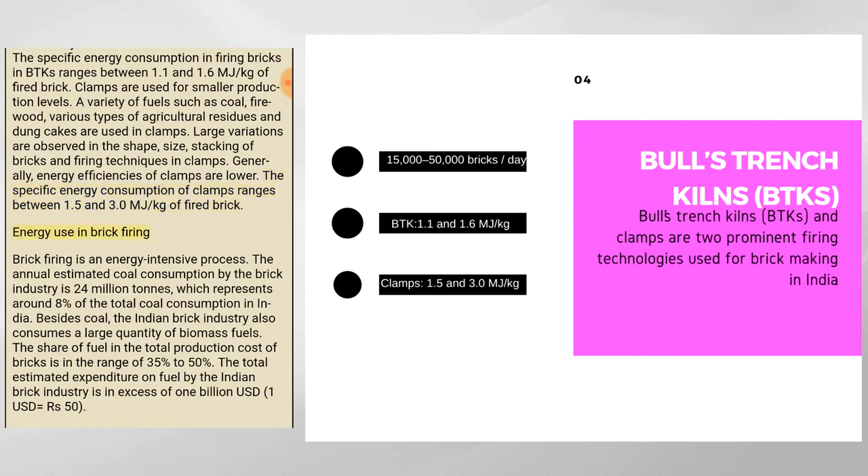Brick firing is an energy-intensive process. The annual estimated coal consumption by the brick industry is 24 million tons, which represents around 8% of the total coal consumption in India. Besides coal, the Indian brick industry also consumes a large quantity of biomass fuels.